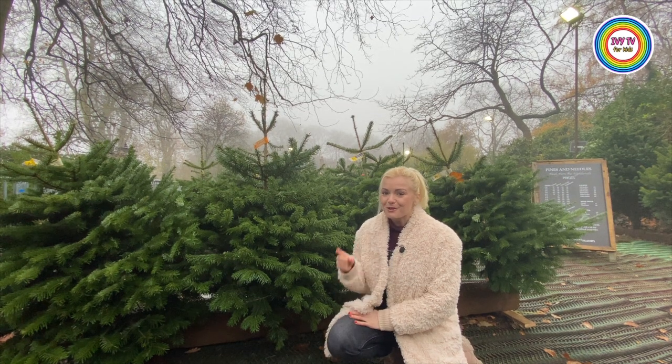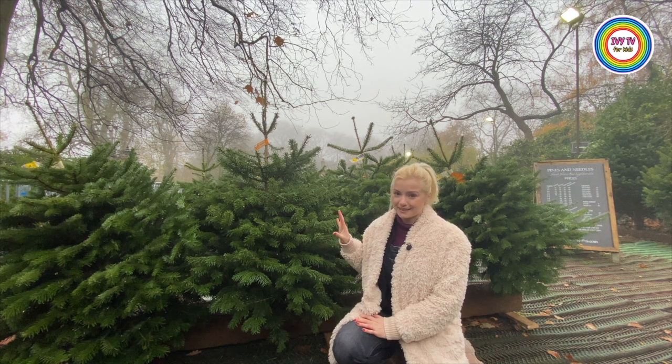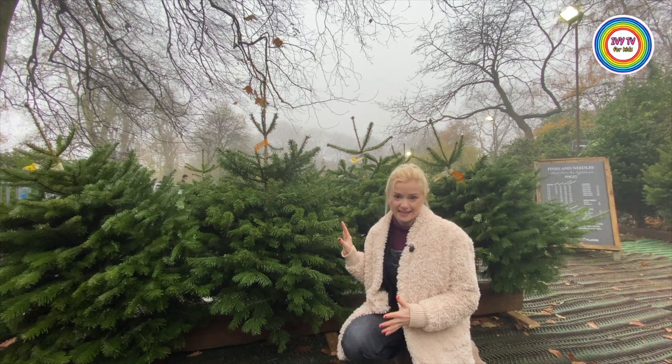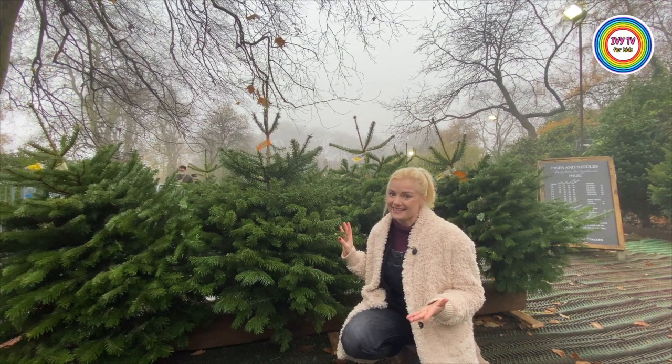Fact number one. The reason we use fir trees as our Christmas trees is because they are evergreen. That means that they stay green throughout our entire winter as well.